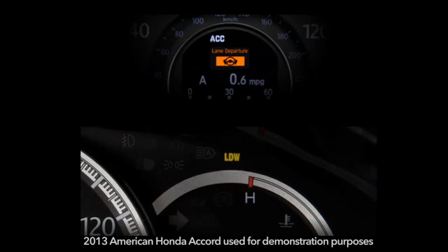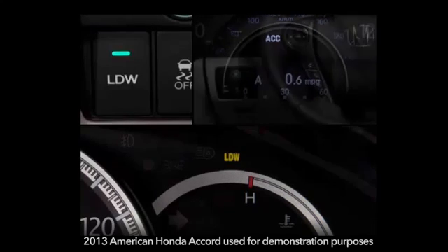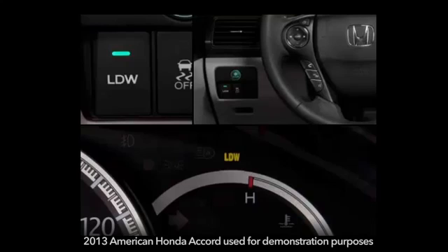The system does not correct or provide steering inputs on its own. The system can be turned off or back on again by pressing the LDW button located to the left of the steering column.